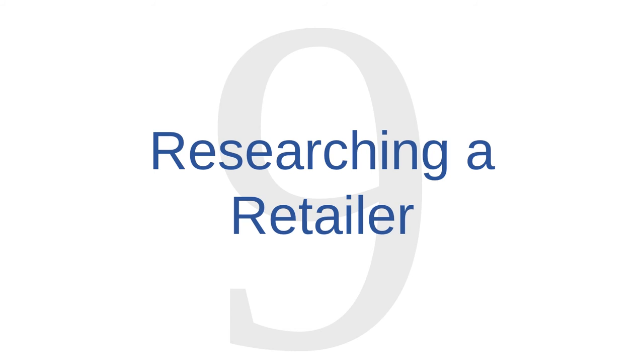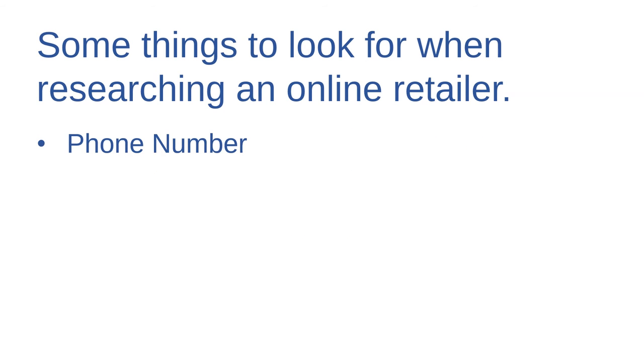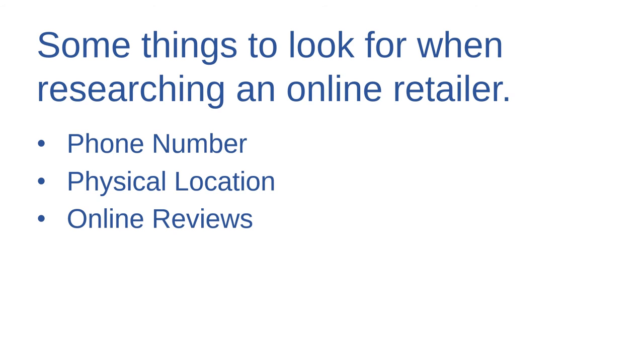Online shopping security issue number nine is researching a retailer. If you'd like to make a purchase through a retailer you've never used before, do a little research before giving them any financial information. First, their website should have a phone number so you can ask about their business practices. Second, the retailer should have a physical location — at least an office or a warehouse. If they don't have a physical location, they're likely illegitimate. Third, look up online reviews. But be careful — sometimes scammers write positive reviews of themselves and post them online.